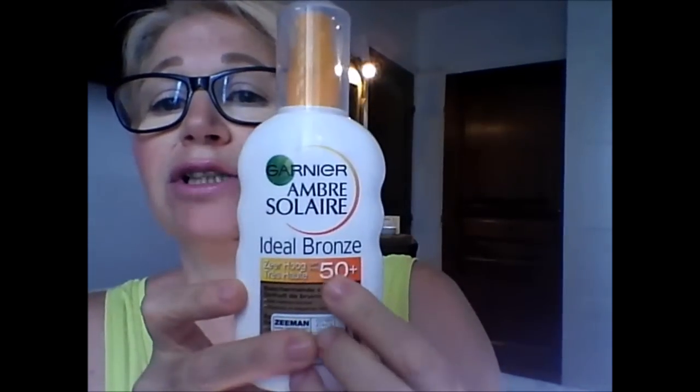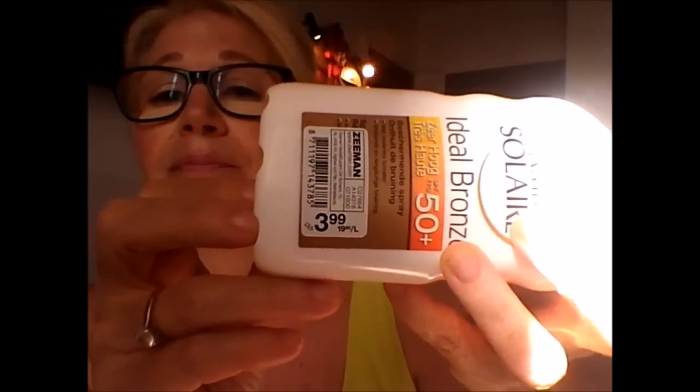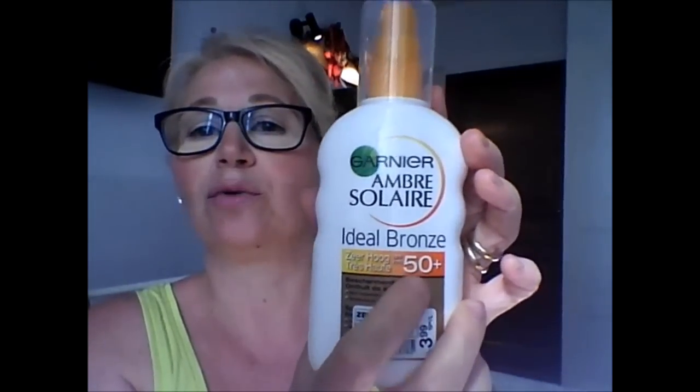I bought a Garnier sunscreen, SPF 50 protection. This was a great deal — I only paid 3.99 euros. They're on sale; I think the sales end on August 2nd, so really the last days. It originally cost around 10.99 or 11 euros. I got this from Zeman — 3.99 euros, a great deal, SPF 50 protection. This one is for me — what's for me I'll tell you, and what are gifts I'll tell you too. This is for me and my husband.